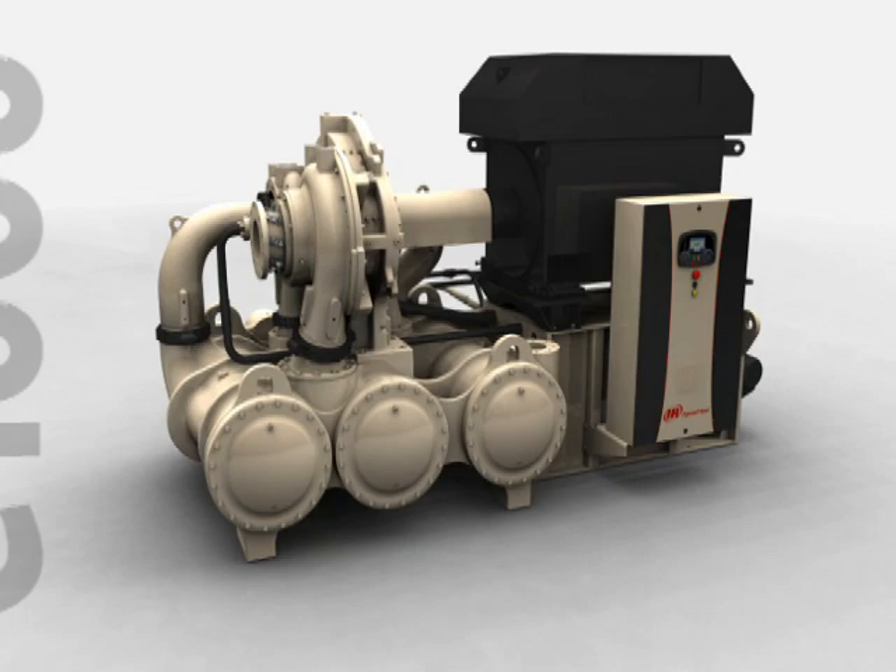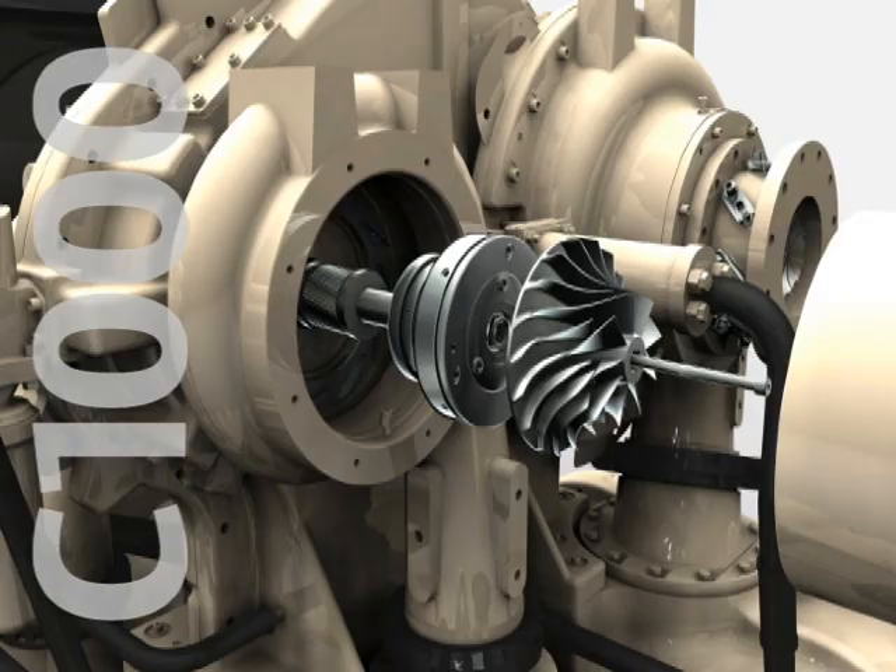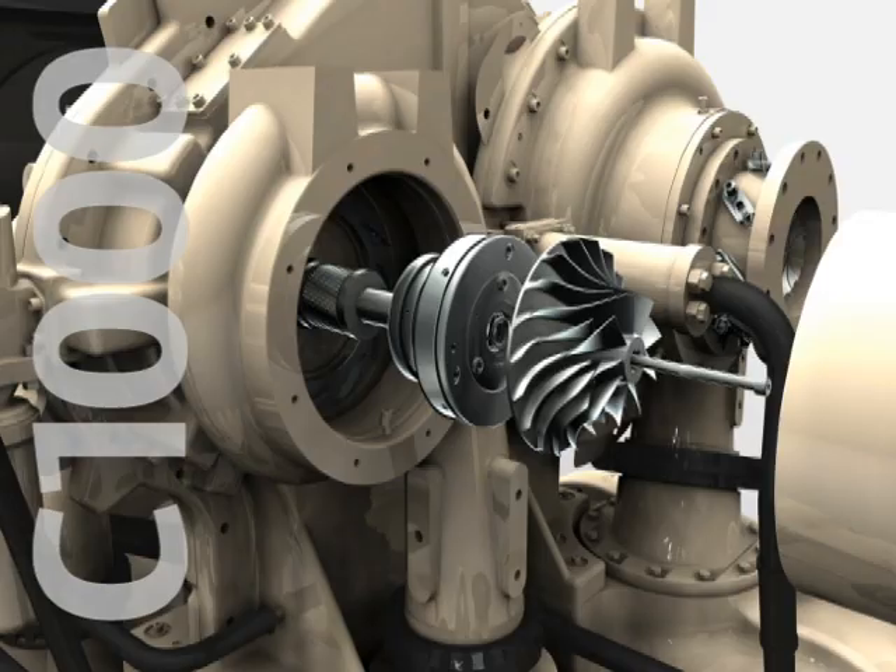The Centac C1000 ushers in a new era in a 100-year heritage of legendary reliability, best-in-class efficiency and maximized productivity. With industry-leading innovation, Ingersoll Rand has created a new benchmark in efficiency and reliability. The C1000 is simplicity by design taken to a new level.